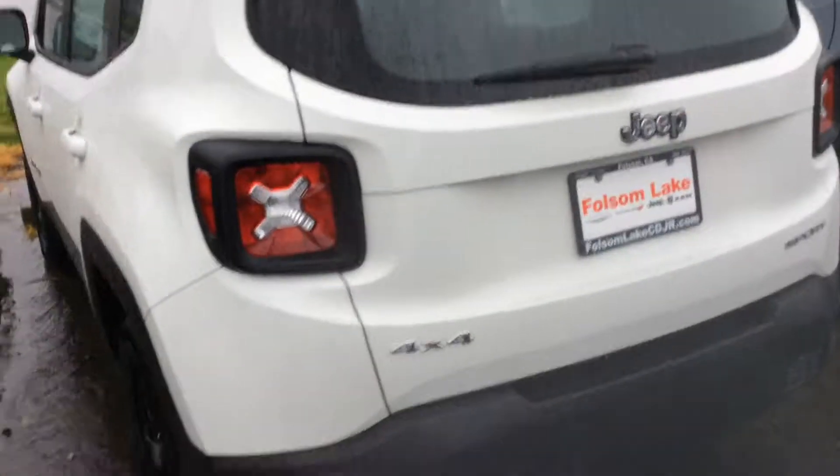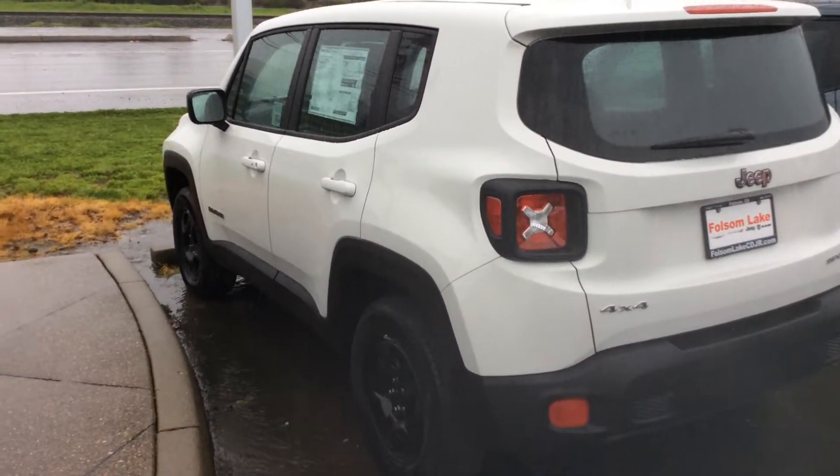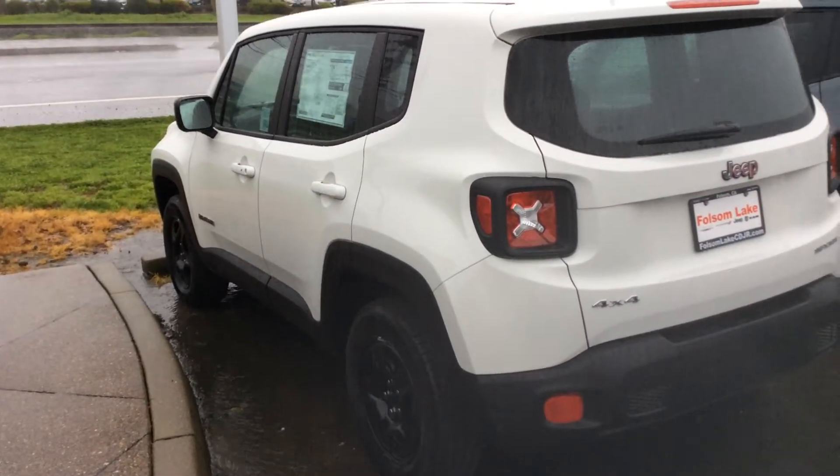Quick look in the back — all right, open up the tailgate. Actually a very spacious vehicle for what it is.